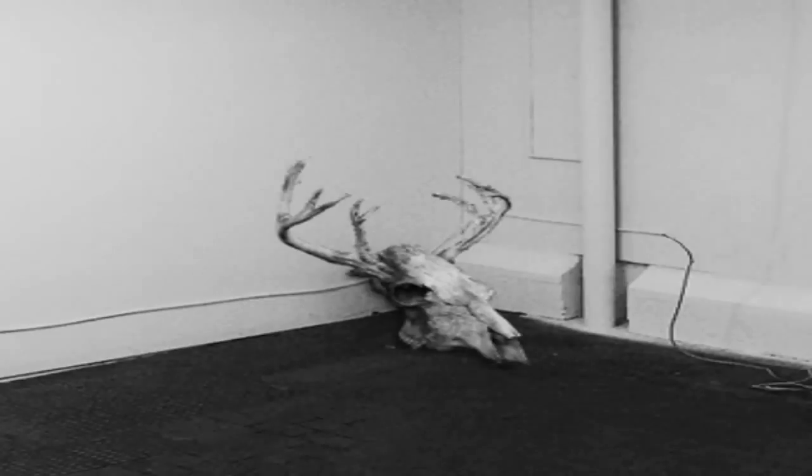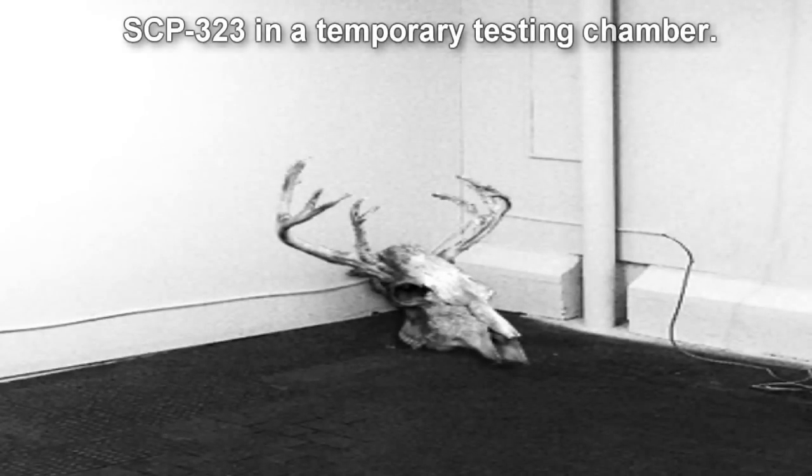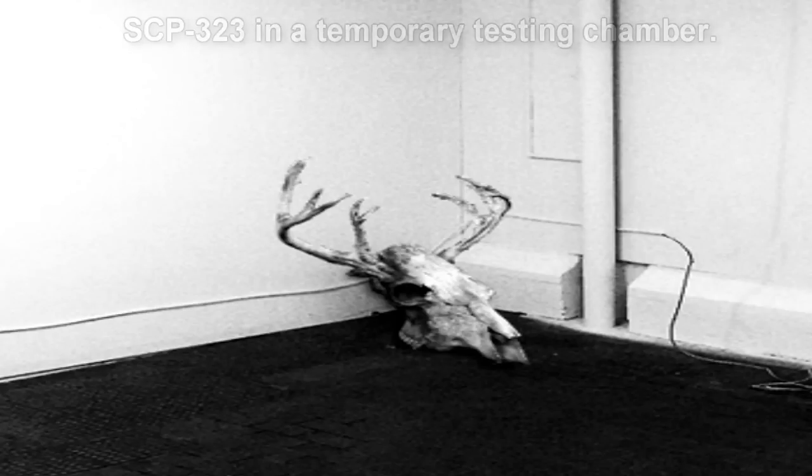SCP-323. Item number SCP-323. Object Class: Euclid. Special Containment Procedures: SCP-323 is to be kept in a 17m x 17m x 3m concrete containment cell in Site-91.